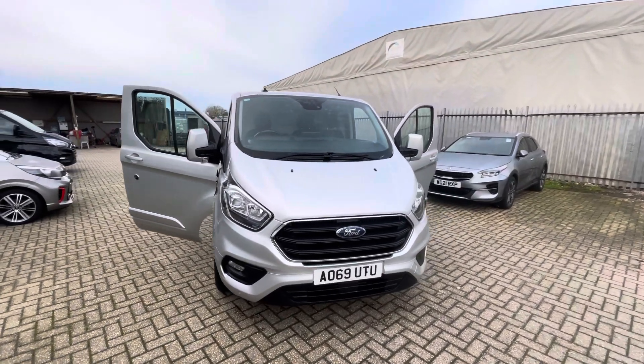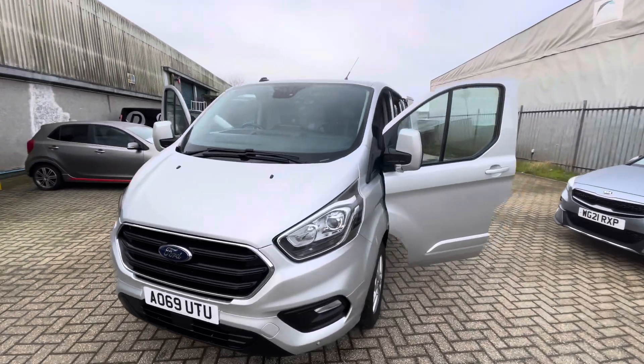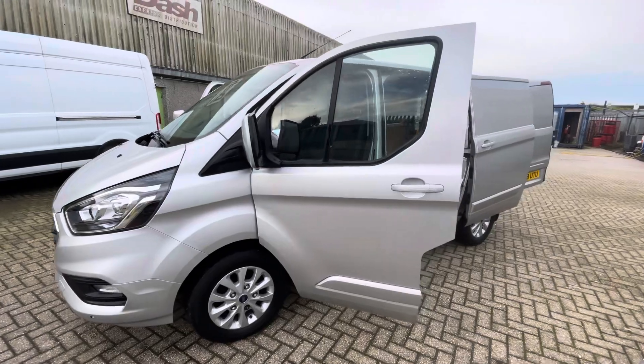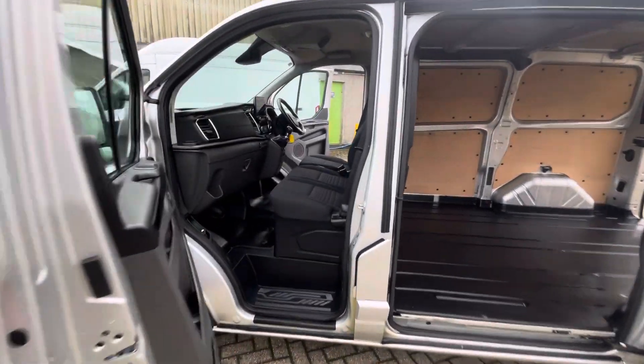Hello, welcome to Dash Van Sales. My name is Adam. Today we have a 2019 Ford Transit Custom, 69 registered, in a very nice limited spec finish — moon dust silver. On the outside you get the alloy wheels and all the nice color-coded bumpers.